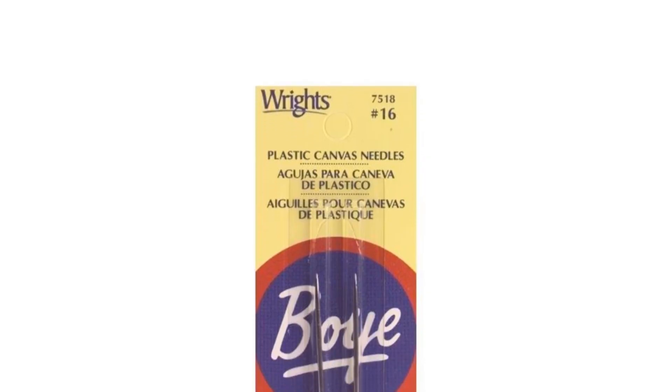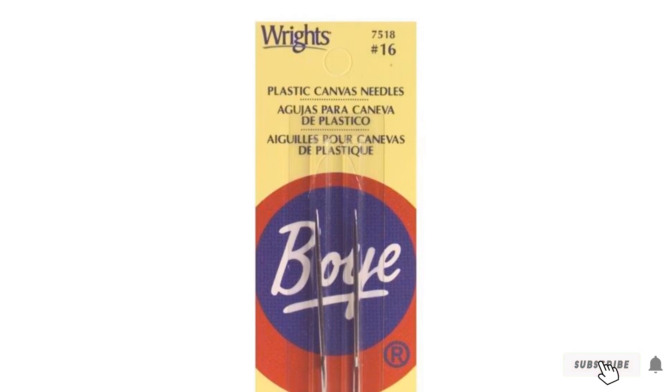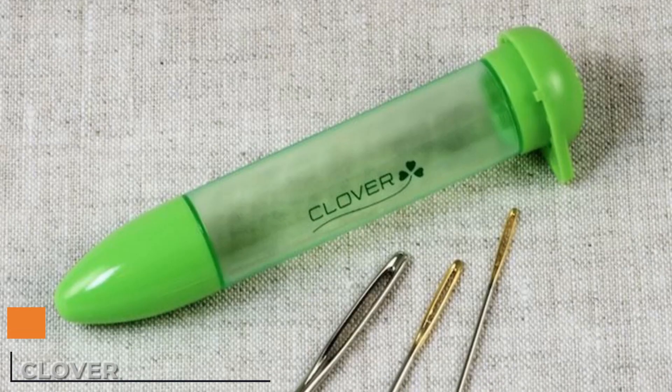They have large eyes that can hold bits of twine and ribbons. Boye weaving needles are suitable for weaving fine details on fabrics of all types.